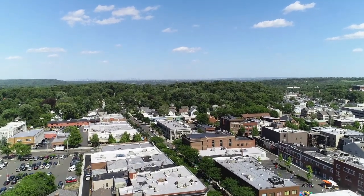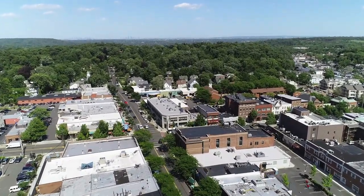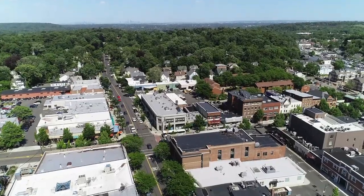We have Midtown Direct — you can get on a train at Summit and be in Penn Station in 35 minutes. Great school system. The downtown is fabulous. We have some great restaurants.